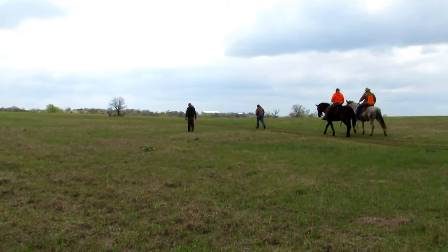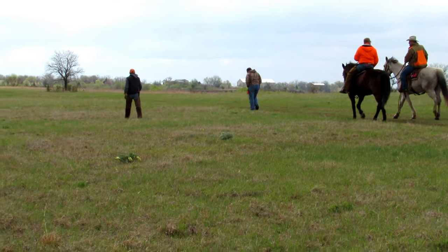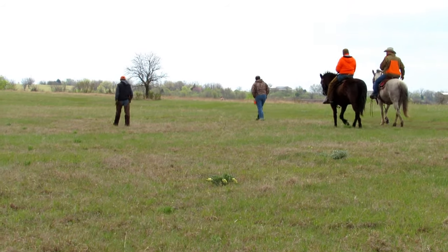The dogs will be judged on their application to the course, their hunting ability, and their style on point.